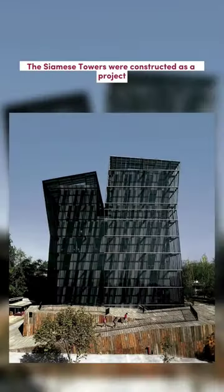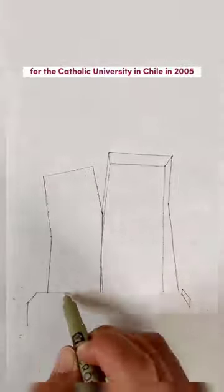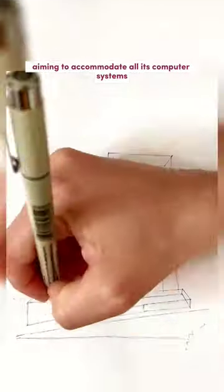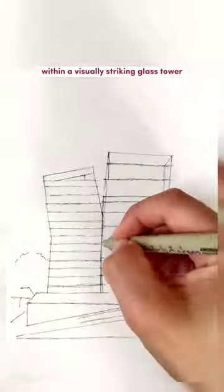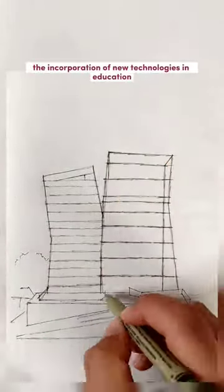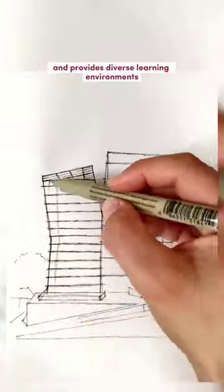The Siamese Towers were constructed as a project for the Catholic University in Chile in 2005, aiming to accommodate all its computer systems and associated spaces within a visually striking glass tower. The project emphasizes the incorporation of new technologies in education and provides diverse learning environments.